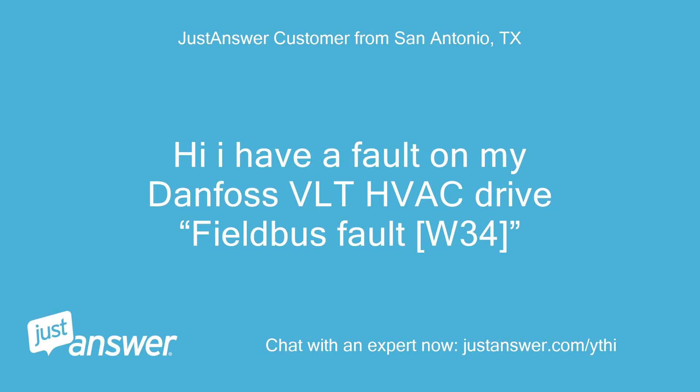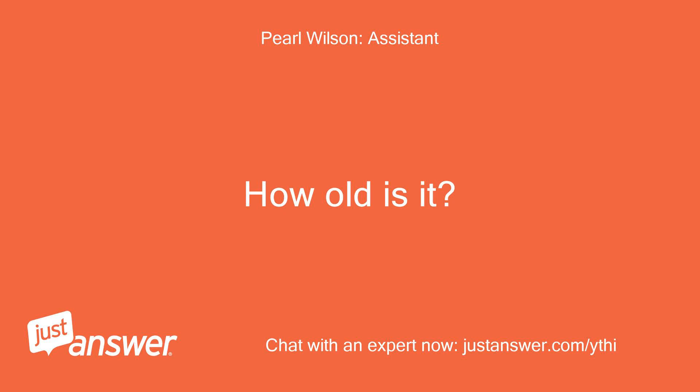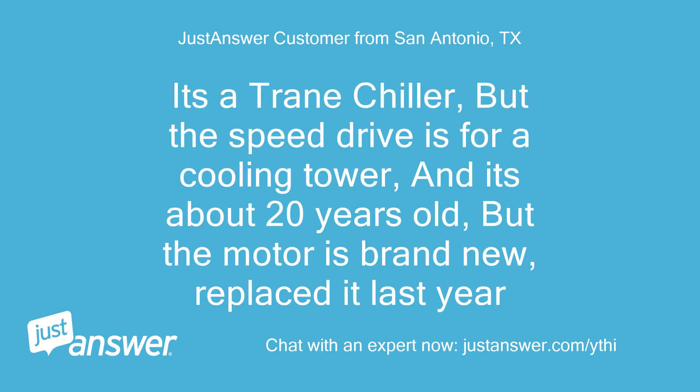I have a fault on my Danfoss VLT HVAC drive — a field bus fault, W34. It's a Trane chiller, but the speed drive is for a cooling tower. It's about 20 years old, but the motor is brand new — replaced it last year.